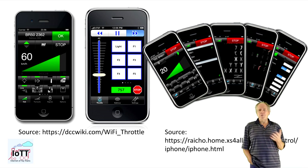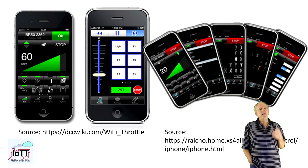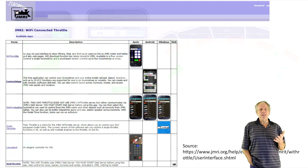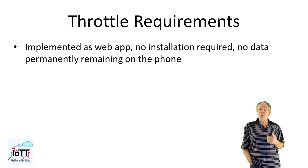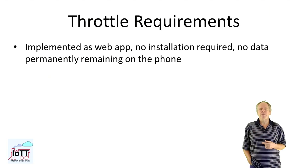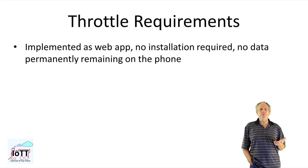At least, if we could make the phone look and feel like a real throttle. As far as I can see, available cell phone throttles have significant limitations in that respect, and that might be the main reason why there is still a market for handheld throttles. Check for yourself — there is a good list of Wi-Fi connected throttles for the smartphone on the JMRI webpage; the link is in the description below. To me, the requirements for a smartphone-based throttle would be something like this.